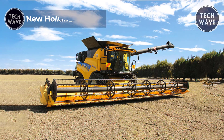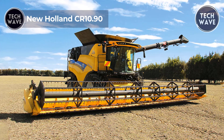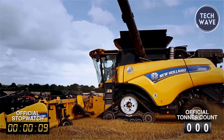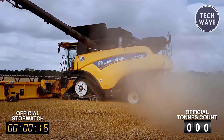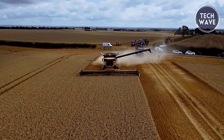The New Holland CR1090 is a powerhouse in the CR Revelation Series, boasting up to 700 horsepower and setting new standards in productivity and efficiency. Its impressive specs include a 13-foot maximum height and width, making it robust and substantial in the field.